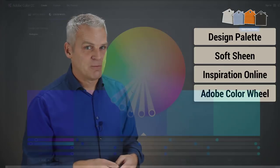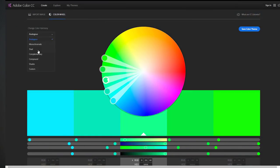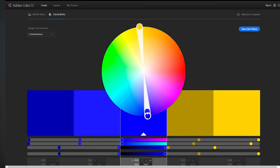My fourth tip is to check out the Adobe colour wheel. This is a fantastic little tool that will really help you nail down some complementary colours, regardless of the theme or look you're going for. If you want more information, check out the linked video here, and I'll put the link in the description box below.